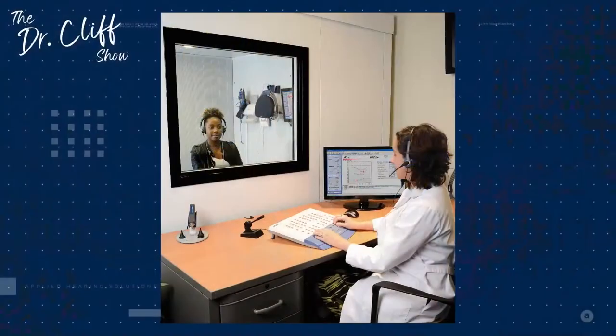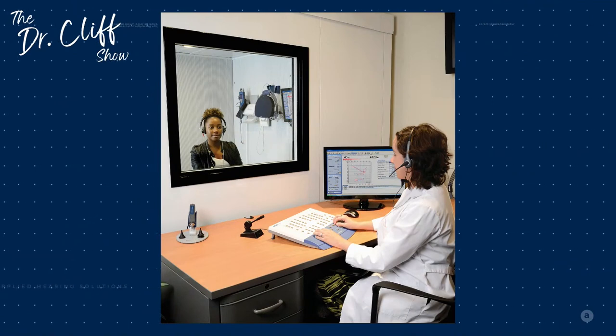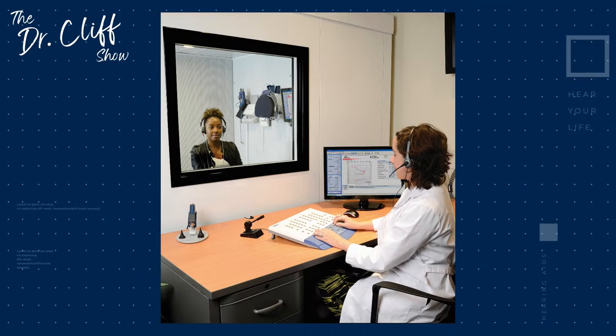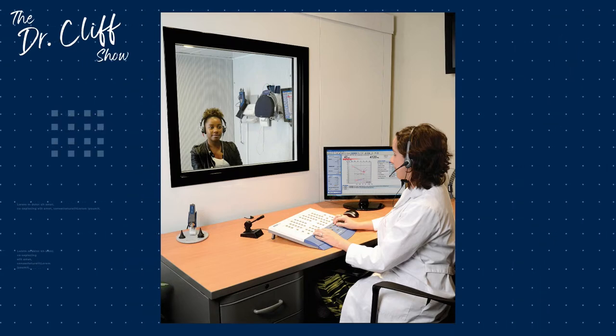How do we determine the status or integrity of someone's cochlea? We do this through a hearing assessment. In previous episodes, we talked about starting with a case history, then looking in the ear, and potentially assessing the middle ear using the tympanometer. Then we get into the hearing test portion — what people typically think of when they think of a hearing test. We're talking soundproof booth, headphones, with an audiologist running the hearing test on one side and the patient in the booth.